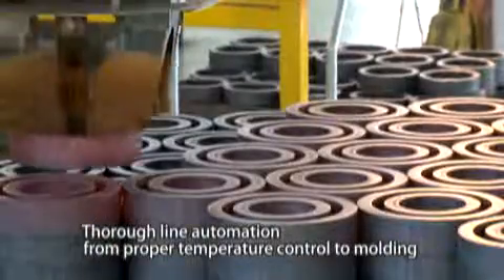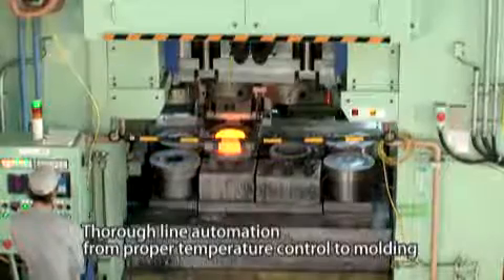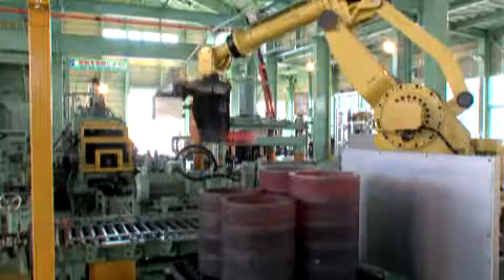We continue to evolve by switching production from conventional production lines using manpower to new automated lines monitored by our staff.